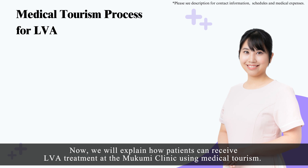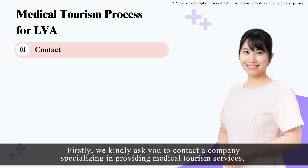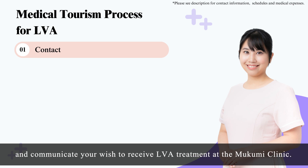We will now explain how patients can receive LVA treatment at the Mukumi Clinic using medical tourism. Step 1, Contact: We kindly ask you to contact a company specializing in providing medical tourism services and communicate your wish to receive LVA treatment at the Mukumi Clinic.